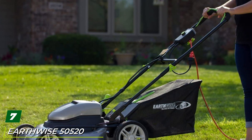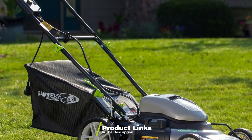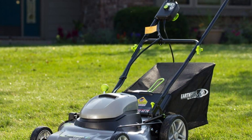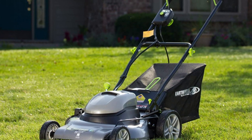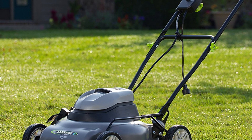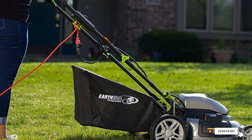Moving on to number seven, the Earthwise 50520 electric lawn mower. If you're looking for a professional-grade lawn mower that takes care of its job without any trouble, this model is one of that kind. The Earthwise 50520 comes with a higher price tag but will continue to make your lawn look clean and sharp for multiple seasons. There's a single lever that lets you adjust the height anywhere from one and a half inches to four inches, making it effortless to get a professionally cut lawn. The front wheel is seven inches while the rear is nine and a half inches, giving it good performance across all types of terrain.